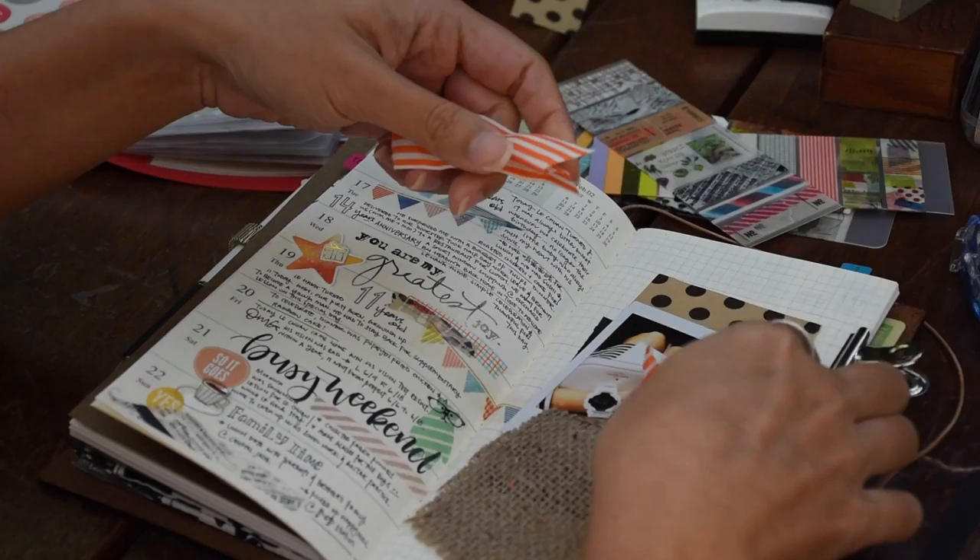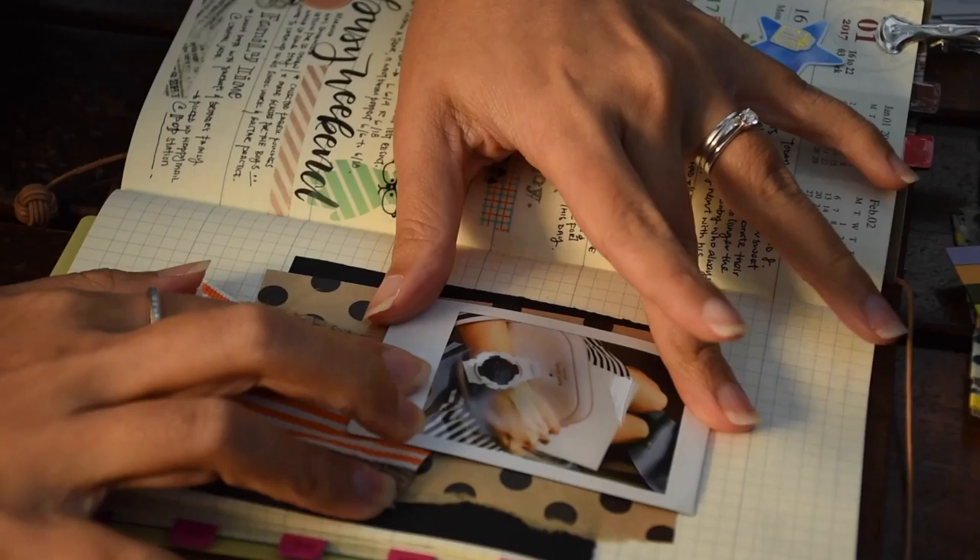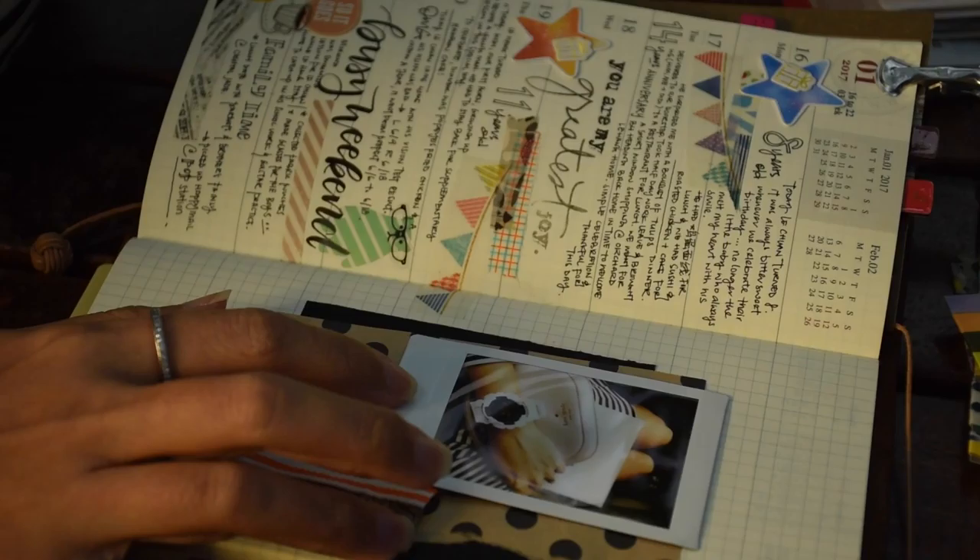During this trip, I brought along my passport-size Traveler's Notebook and journaled on the go. I had lots of fun collecting commemorative stamps located at various places such as train stations and places of interest.